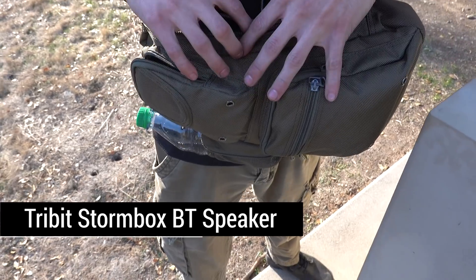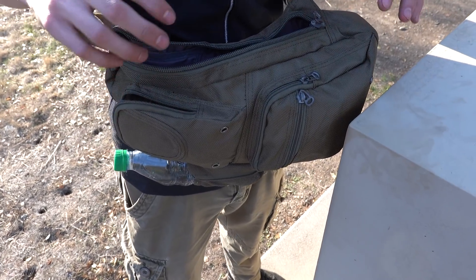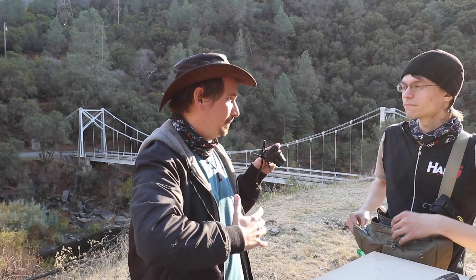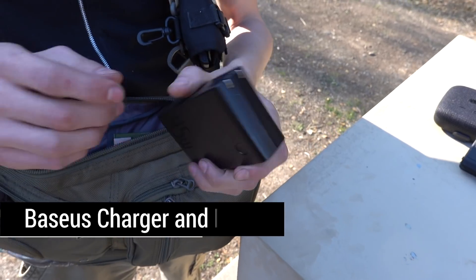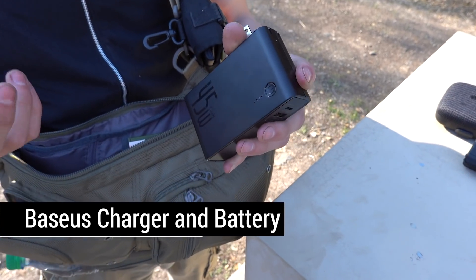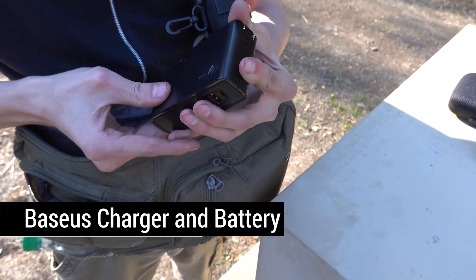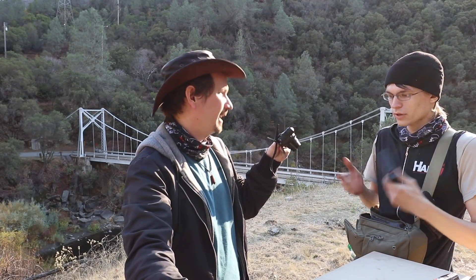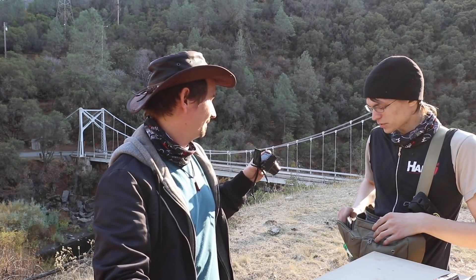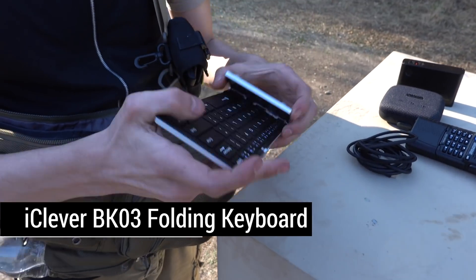The nice thing about this bag is it is a sling bag, so I can just move it this way and get access to everything without anything falling out — it opens on the top. There's a Peak Design backpack that implemented that and I took it all around the world; of all the features it had, that was the one — you don't have to take it off to get access. I've got a USB-C battery bank that is also a wall charger in itself, about 10,000 milliamp-hour, and it'll charge up to 45 watts. It's compact — you don't have two separate devices, you just plug it in and it charges.